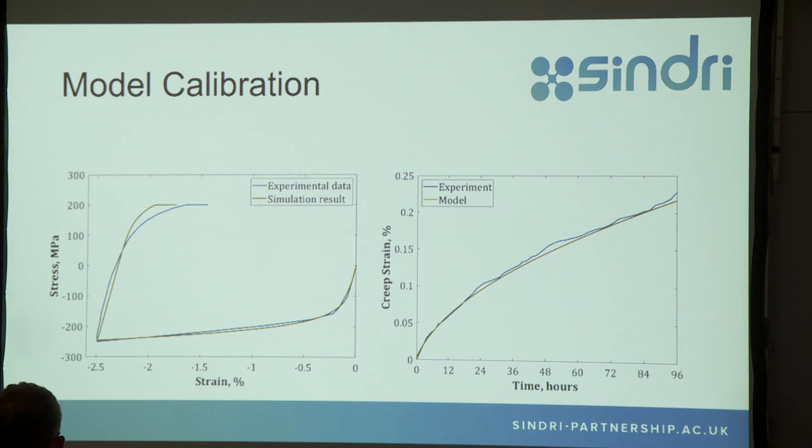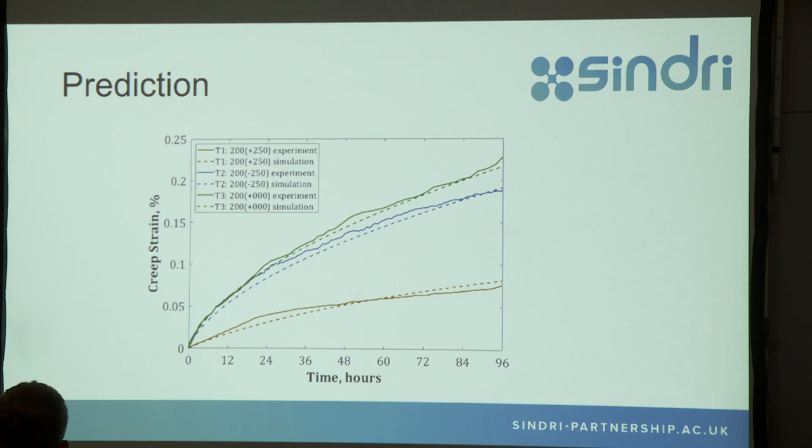Then you do an honest-to-God calibration: run a cyclic test with the creep bit turned off and calibrate the model, then run a creep test and calibrate the creep parameters, and then ask the model to predict the combination of both. It is surprisingly good — so good that I asked the student if she had fiddled with the data. She told me she hadn't. What that tells me is that it's not just that the model fits; it means the original hypothesis was correct: you can combine creep and plasticity. That means you can do your analysis based on just plasticity, and hopefully the Office of Nuclear Regulation will accept that. And that's my conclusion. Thank you very much.